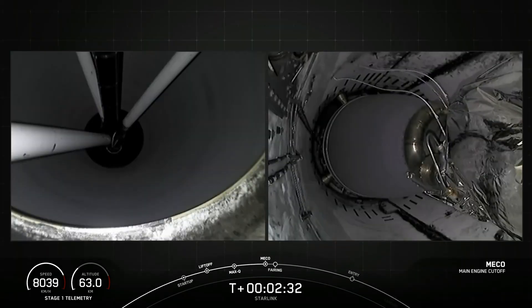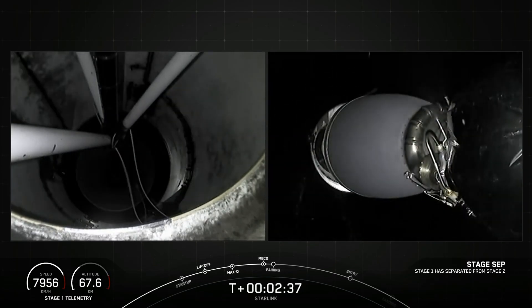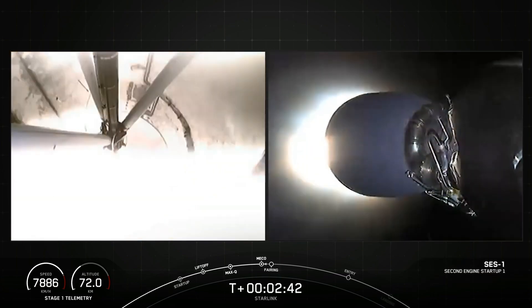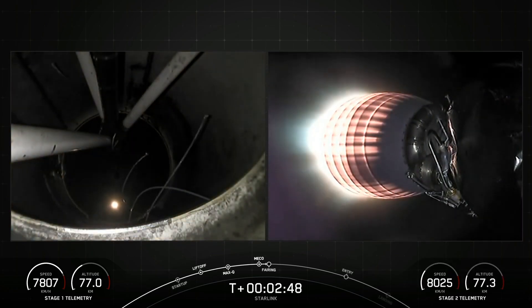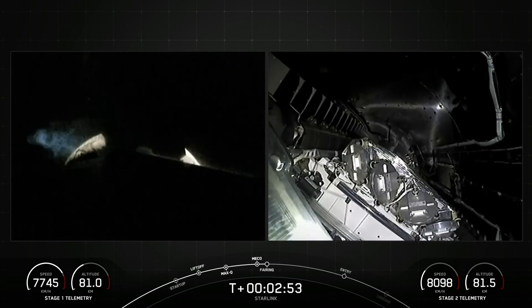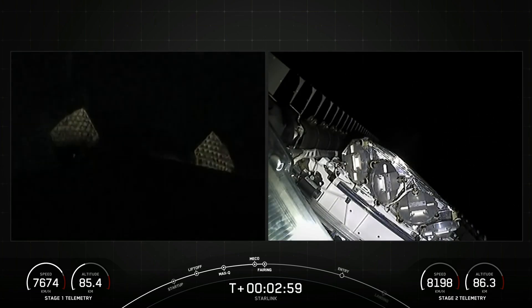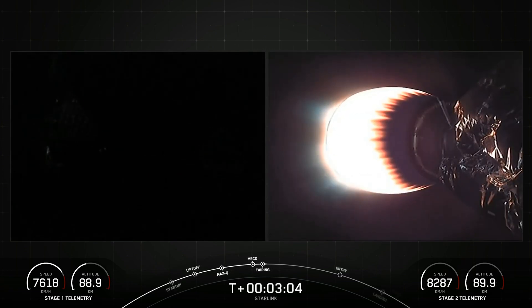Main engine cutoff. Stage separation confirmed. And there we had MECO, followed by stage separation, and SES-1. Coming up shortly will be fairing separation. And there we heard and saw those two fairing halves separating and falling away from the second stage. Both of the fairing halves that flew on tonight's mission are flight proven, with one half flying for the 9th time and the other flying for its 10th, and we will be attempting to recover both fairing halves using our recovery vessel, Doug.